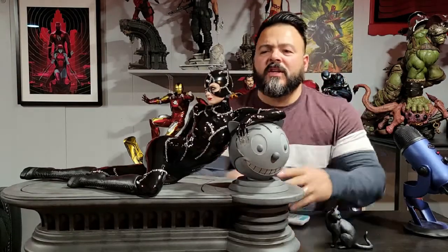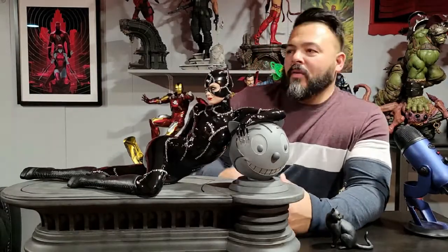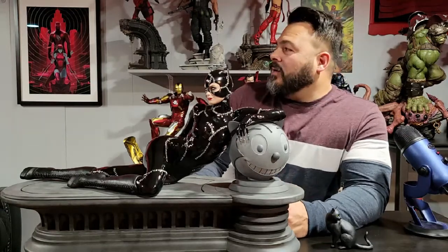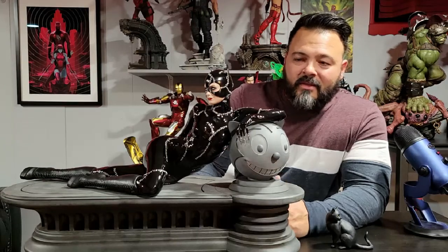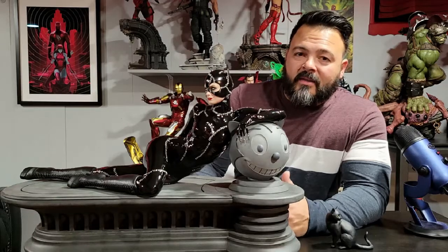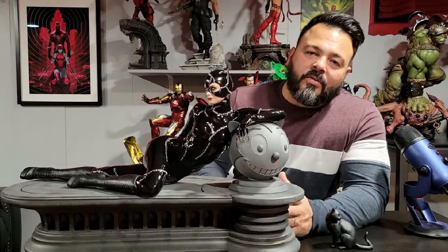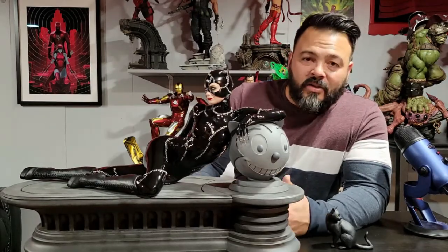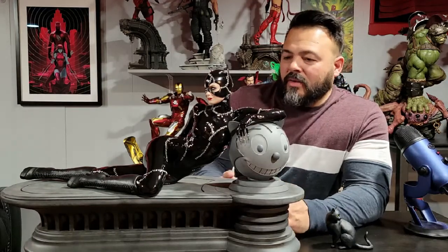Tweeter Head is mostly known for making 1/6 scale statues and they've been doing it for a long time. Over the last couple of years they've really stepped up their game. I have the Hordak maquette right now, and if you haven't seen that statue, it's chock full of details — one of the better statues that came out last year. But it is in a 1/5 scale. So this is a 1/4 scale statue for a maquette, which is usually close to a 1/4 scale statue. This is distributed by Sideshow, who is now the exclusive distributor for Tweeter Head.